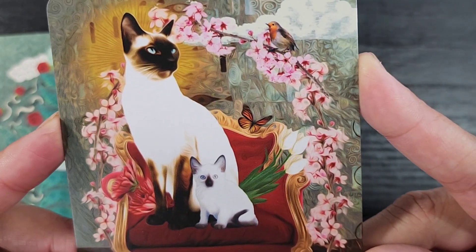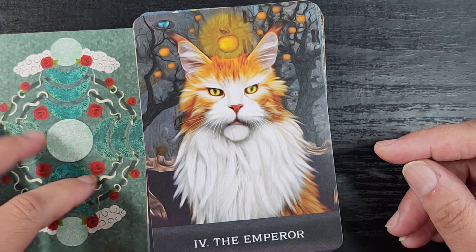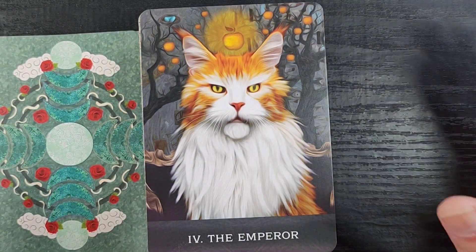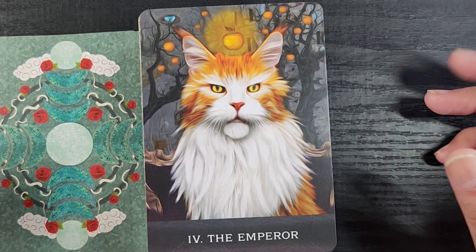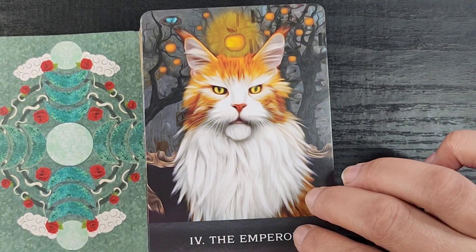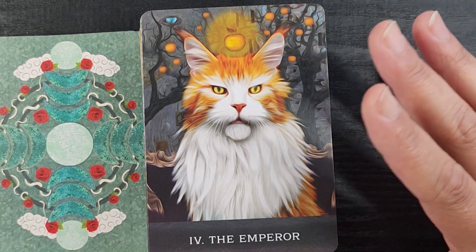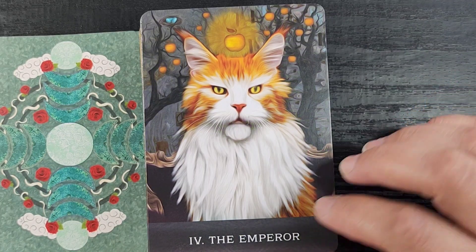Then we have the Emperor — look at this grumpy-faced Maine Coon! They all have these very intense faces, but a lot of them are just regular cats — super sweet, but I love their little grumpy faces. I also like this little golden apple, giving forbidden fruit but also the fruit of knowledge, the golden apples of mythology. I like that a lot.